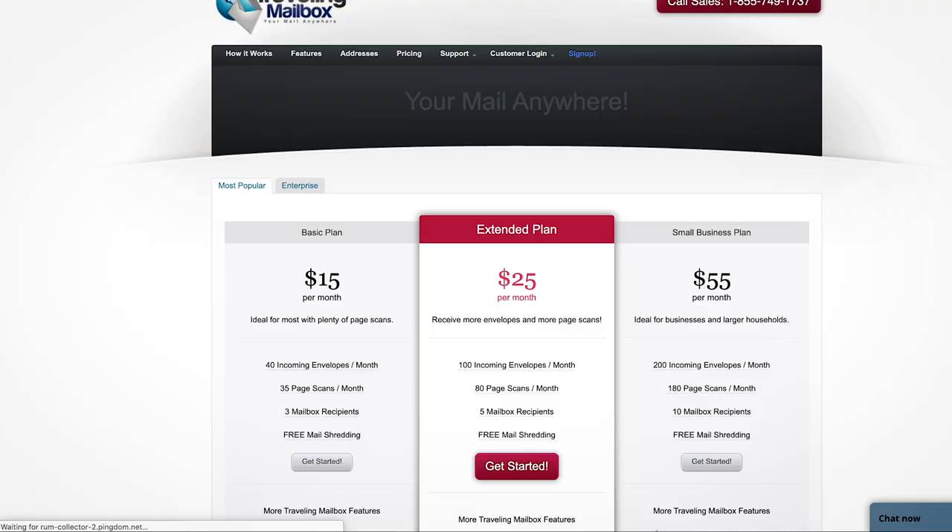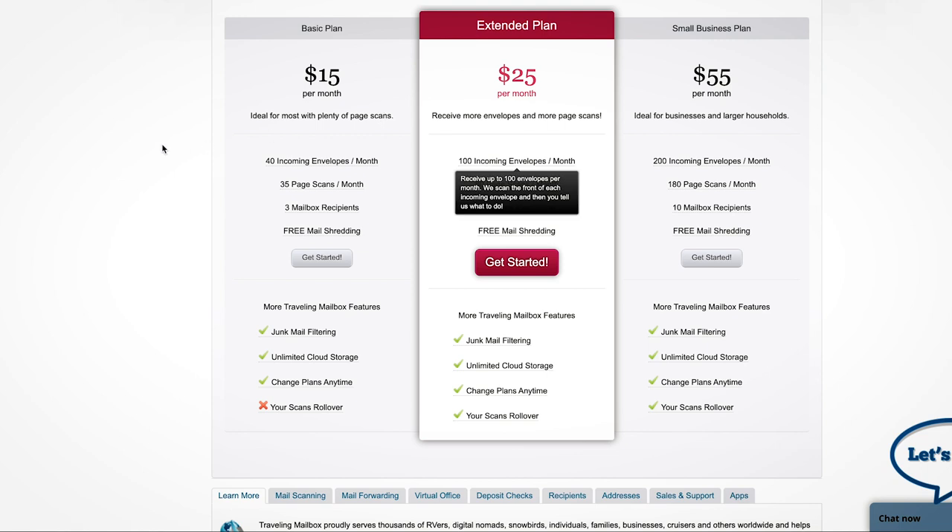This is a service and it does cost some money. I use the cheapest tier Traveling Mailbox has, which gives me 40 front envelope scans a month - I can pretty much tell from the front of the envelope whether I need it, don't need it, or want to hold it. It also gives me 35 interior page scans a month. If I need to bump up the plan because I get a ton of mail, I can bump up and then bump right back down the next month. There are a lot of add-ons, but that's the basics of what you really need. Check cashing, sending checks, letters, postcards - those cost a little more, usually a one-time fee.